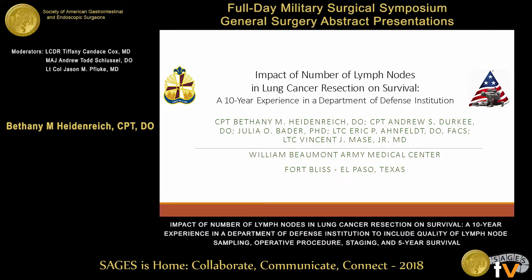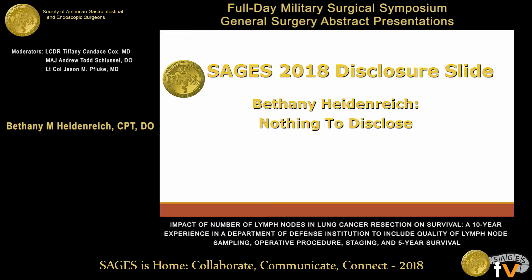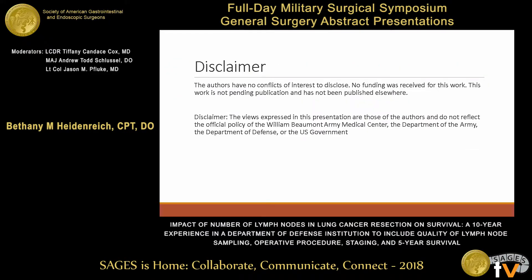Hello, my name is Bethany Heidenreich, and I'm a general surgery resident at William Beaumont Army Medical Center in El Paso, Texas. Today I'm going to be talking about the lymph node, the quality of lymph node dissection at our institution, and specifically looking at the impact of number of lymph nodes on survival. I have nothing to disclose, and these views represent those of the authors and not of the United States Army or the Department of Defense.